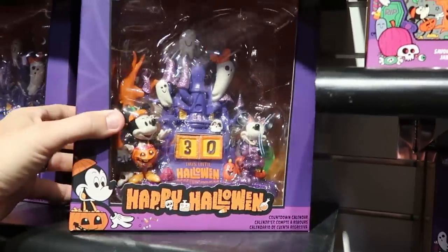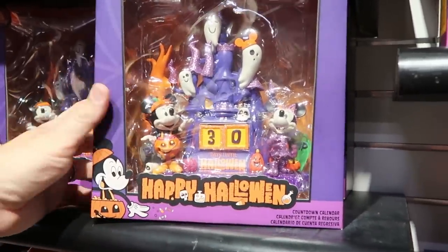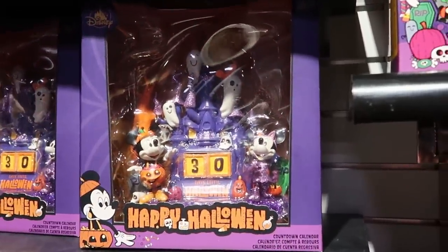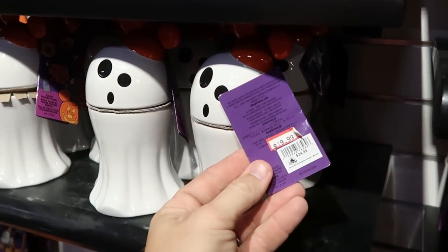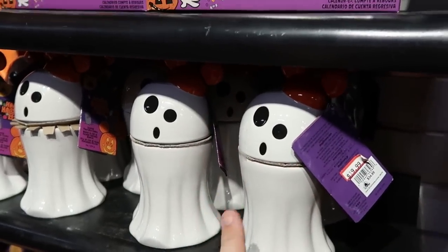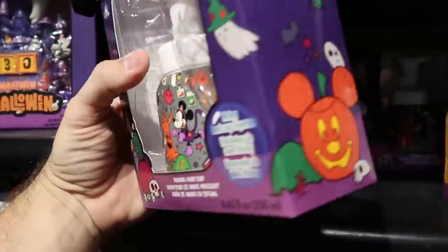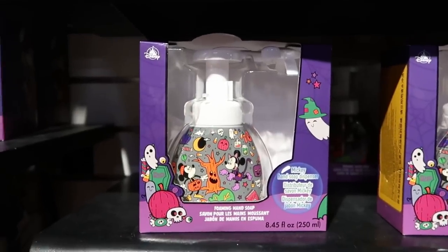There's also a good selection of the countdown to Halloween calendars with Mickey and Minnie dressed up in their Halloween costumes. Again these are extremely heavy, very good quality, $24.99 only for them. And they do still have a lot of those candles from this past Halloween — $19.99 from $35. I expect these to go further discounted. The Mickey foaming hand soaps may go further discounted at the outlets too, but not quite here yet — they're still $12.99.